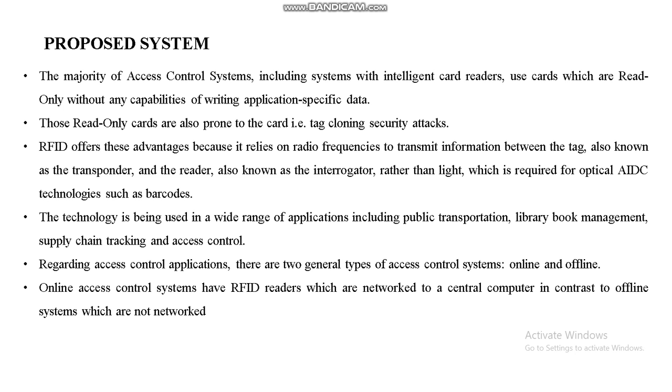An online access control system uses RFID readers networked to a central computer, in contrast to offline systems which are not networked. The system efficiency is measured by speed, security, and allocated resources. Hardware requirements include an Arduino, RFID reader, RFID tags, step-down transformer, buzzer, LEDs, and bridge rectifier. Software requirements include the Arduino IDE for programming, and data is sent to an IoT page which acts as cloud storage.